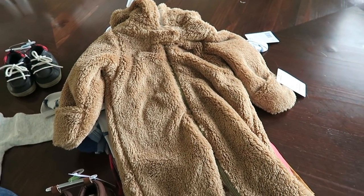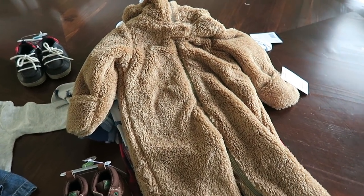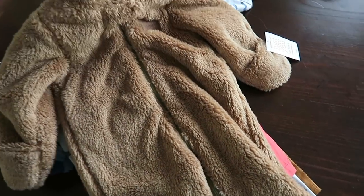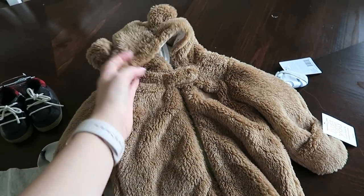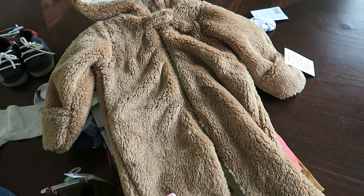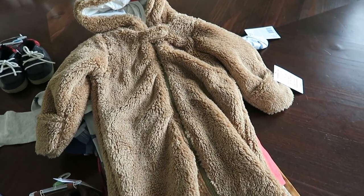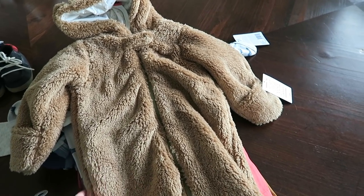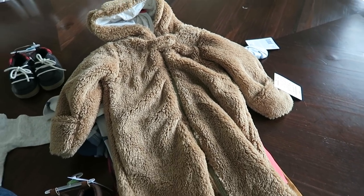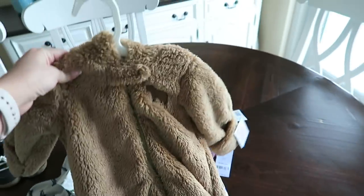I went into Target and I saw this adorable little bear onesie — oh my gosh, you guys, it is so cute. I cannot wait to put him in this and get a picture. It is so soft and cozy. We do live in Florida so it doesn't really get that cold, but we are traveling a little further north soon, and that's how I justified this purchase. I believe this was around $18 at Target.